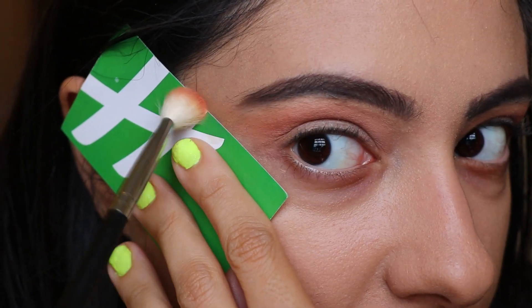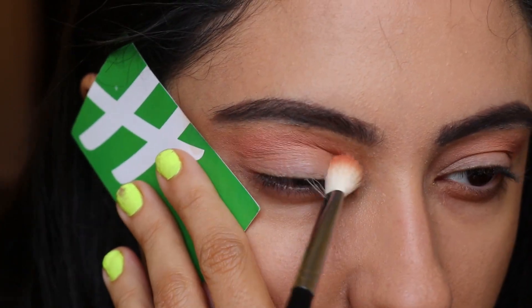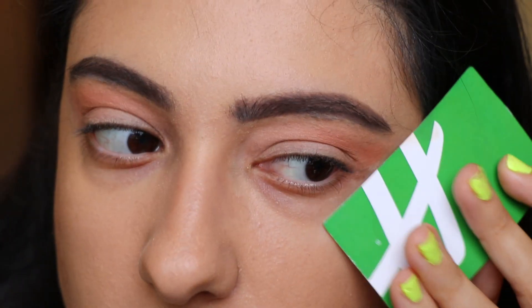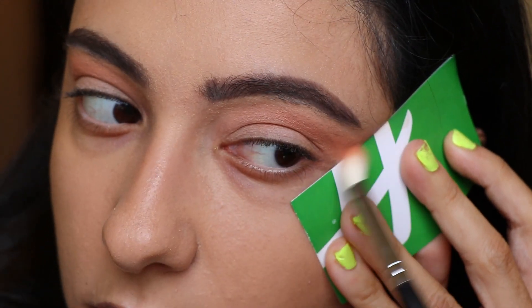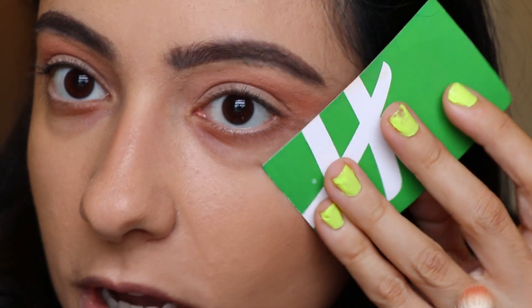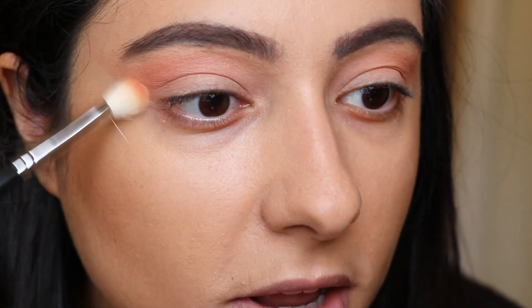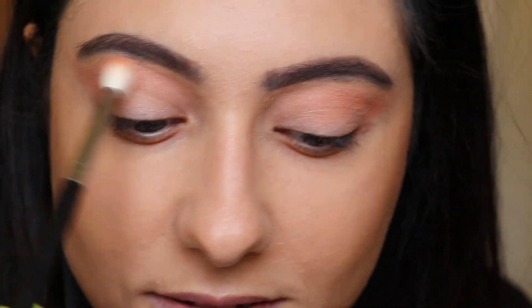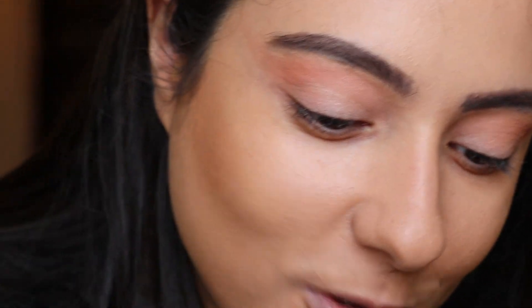You see how I'm kind of extending it out — that's what I'm doing. Take your business card and just pop it on there, and give it the shape that you want, how high up or how low you want it. I kind of want it to be flicked up a little bit. I do have my foundation on — it's the Shiseido Self-Refreshing Synchronizing Foundation.